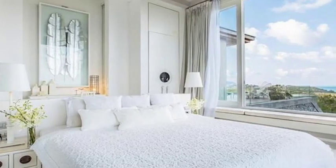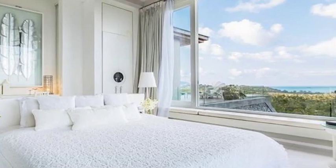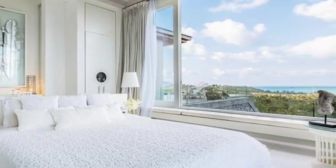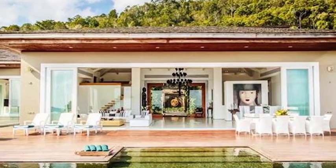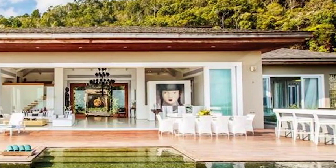The elegant ensuite bathrooms are both sumptuous and luxurious, featuring huge sunken terrazzo bathtubs surrounded by natural pebbles — the perfect place to be pampered while enjoying your own private heavenly retreat.